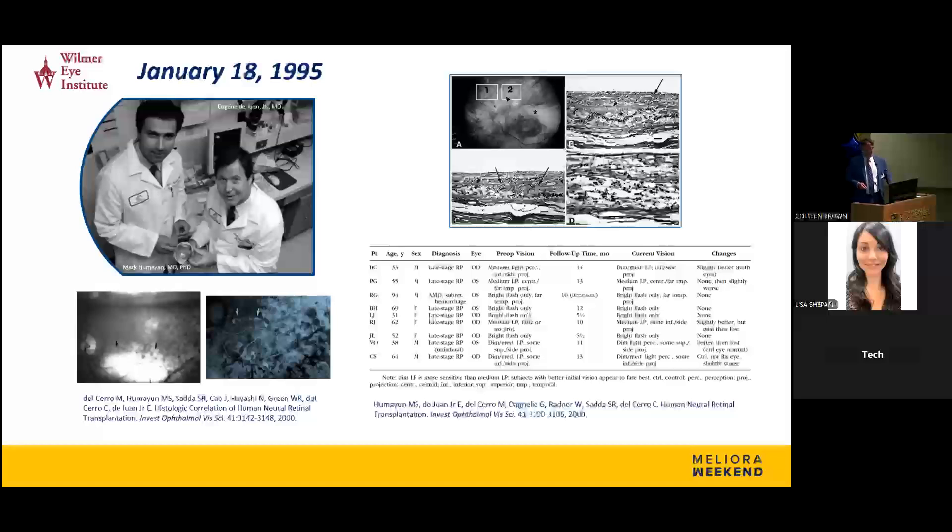We collaborated with a group at Johns Hopkins Hospital and the Wilmer Eye Institute. Pictured here are Jean Dwan and Mark Minn, who was Jean's fellow at the time. We were the group that isolated the fetal tissue and created a storage method to carry it for up to 48 hours, so we could transport it from Rochester down to Baltimore for the surgeons to transplant. The first neural retinal transplant was done in a patient with age-related macular degeneration at Johns Hopkins Hospital on January 18th, 1995.